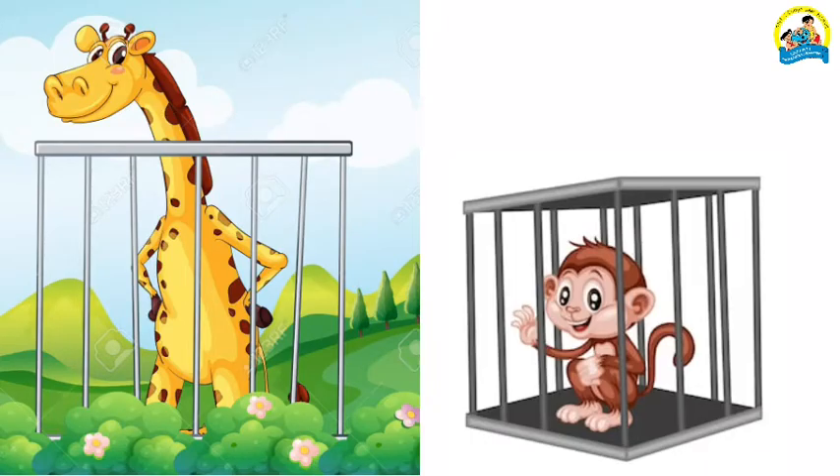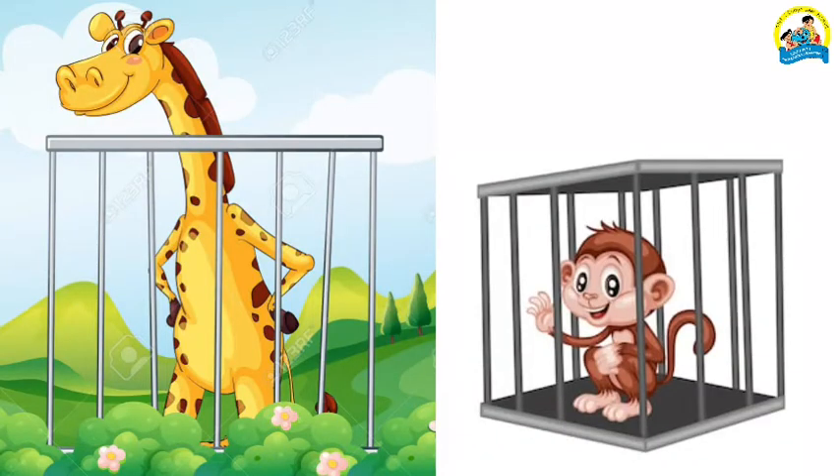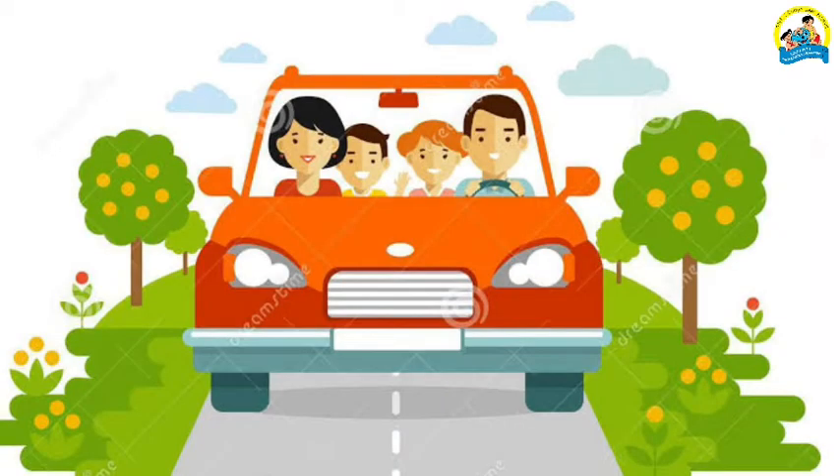When they saw a giraffe and a monkey, mother asked Sam, 'Can you tell me who is short — the giraffe or the monkey?' Sam said, 'Mom, the monkey is short.' Children, can you tell me who is tall? Yes, wonderful — you are right! The giraffe is tall.